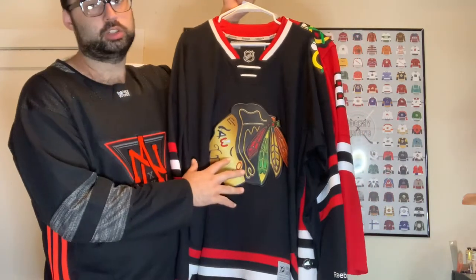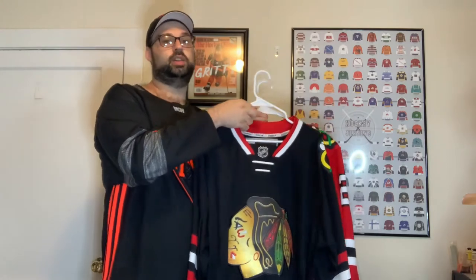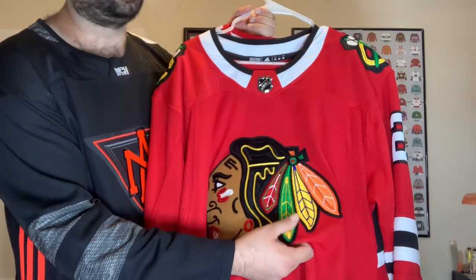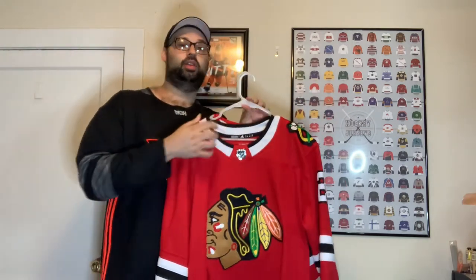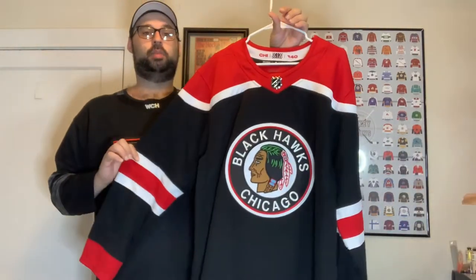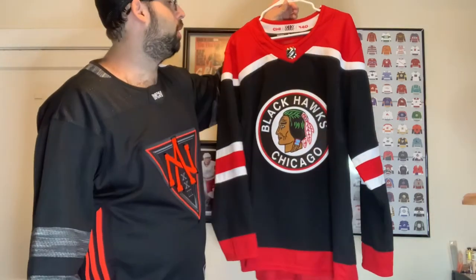We got the stadium series Blackhawks jersey — I was super excited to find this at a local store for $50. The shimmer and logos on that are great, and I want to get a patch for this one too. Then we have the authentic Blackhawks with the chain stitching — if you haven't seen a Blackhawks jersey in person you have to, the chain stitching is beautiful. This is my Duncan Keith. And next is the reverse retro Blackhawks jersey that Kitty Commentary bought for me from the Adidas store in downtown Chicago. Not my favorite but one I didn't have, so super glad to get it.